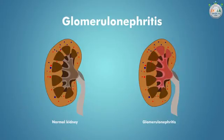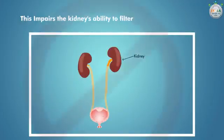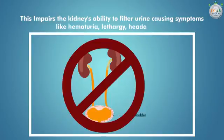Glomerulonephritis, which occurs mostly in children, is a type of kidney disease that involves the glomeruli — small important structures in the kidneys — which become inflamed and impair the kidneys' ability to filter urine, causing symptoms like hematuria, lethargy, headache, and others.